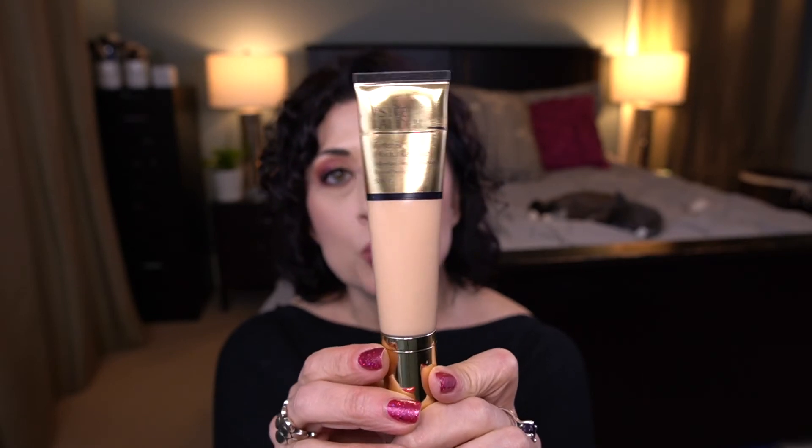Number seven in this category is the Estee Lauder Futurist Hydro Rescue Moisturizing Makeup Broad Spectrum SPF 45 in the shade Accrue. I love this — it's a really great mixer as well. I've been mixing it with a couple of different things to tone them down because it's a more neutral-toned foundation. I'm so glad I pulled this into this project because it had been languishing in my makeup drawer. I had it sitting in my vanity and purchased it months ago but just never tried it. My goal is to use half of it.